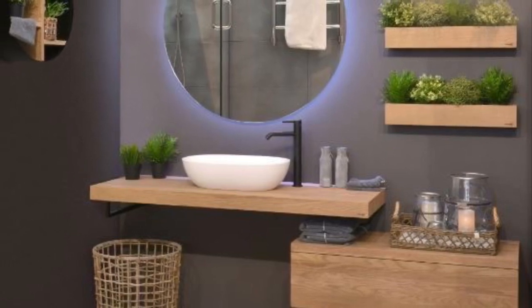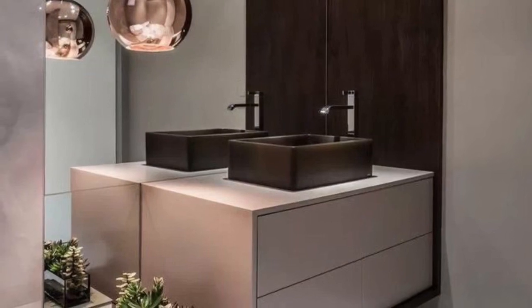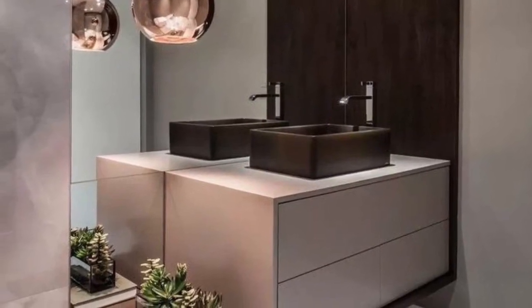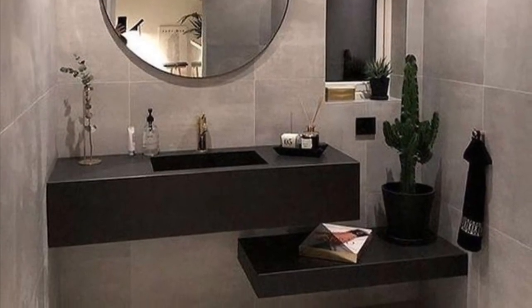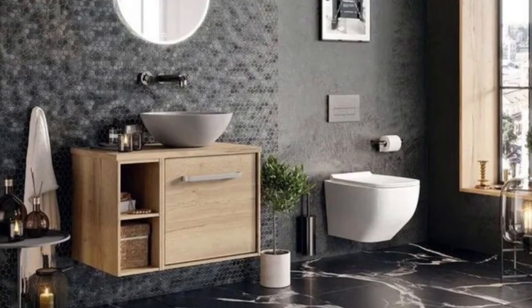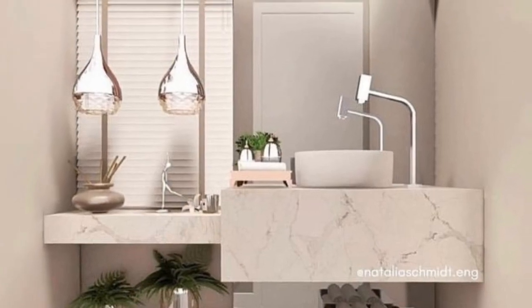Unique bathroom sinks with dressing units and modern toilet designs come in various shapes and sizes to fit any space and budget, both large and small. In this video we put together these beautiful modern sink designs to inspire you. Hopefully you find this video useful.